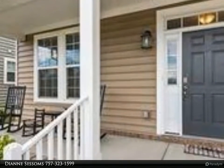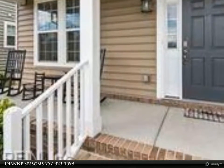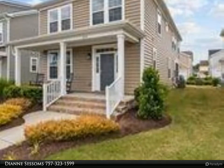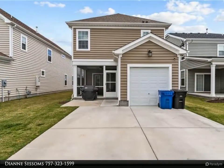This home shows like new. Kitchen features 42 cabinets, granite counters, and stainless steel Energy Star appliances, with a bar top looking straight into the great room. Separate dining area off of the kitchen with sliding door access to a screened-in patio.